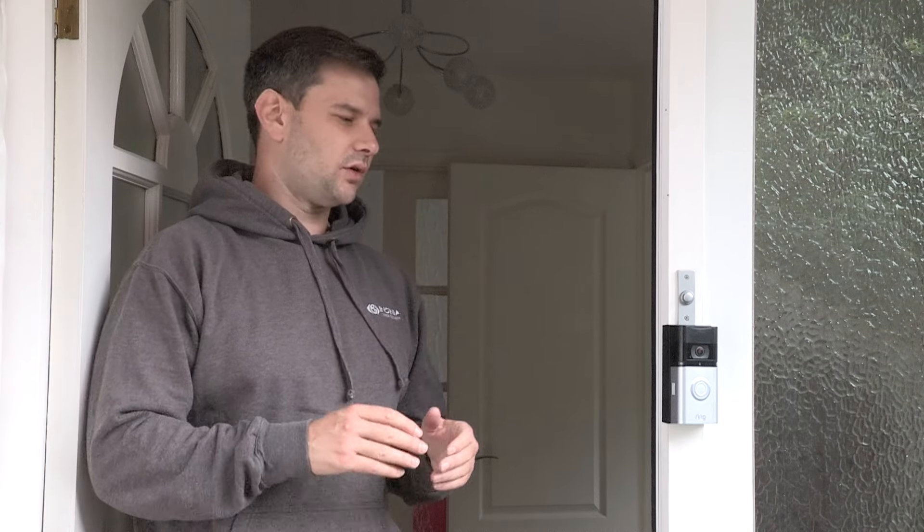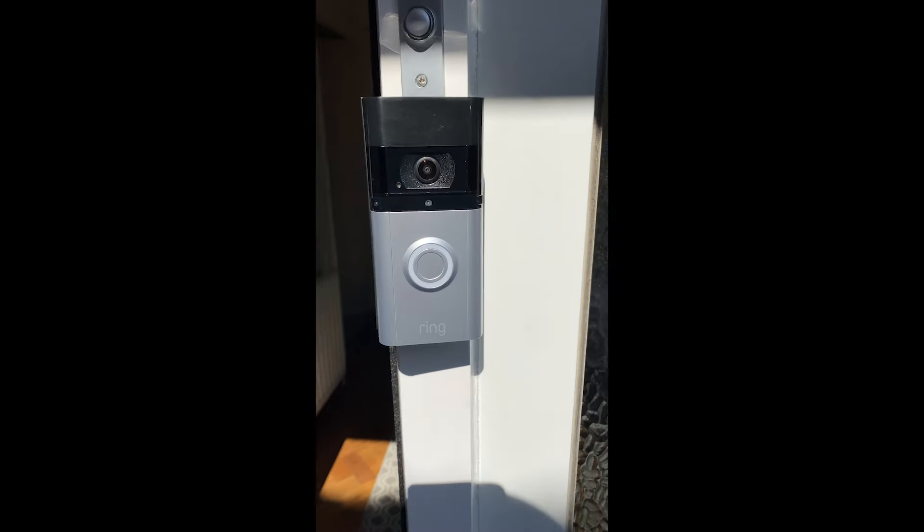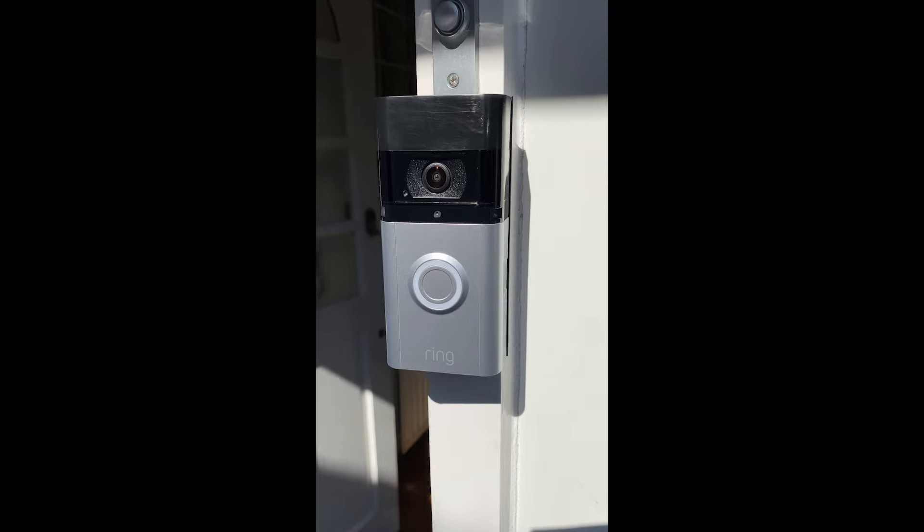I'm making a quick video on the Ring Video Doorbell to tell you about the limitations of this device and why it's probably not catching crime happening on your property. This here is a Ring Video Doorbell 3 Plus, the most modern and up-to-date version of the Ring Video Doorbell.